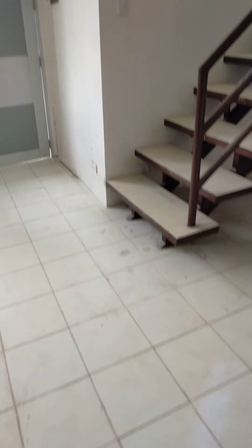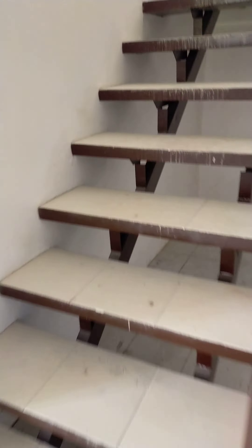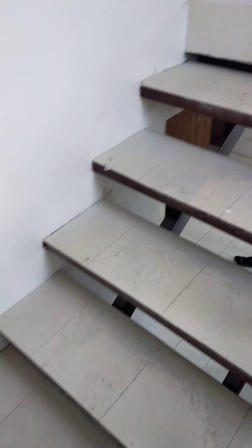Now let's go see the second floor. It's already delivered with tiles and everything.